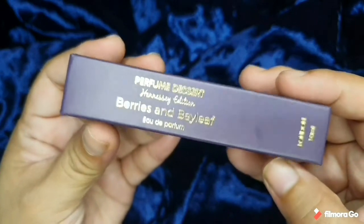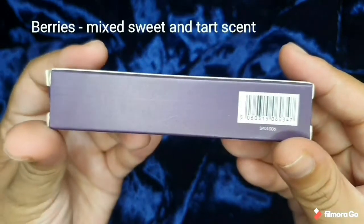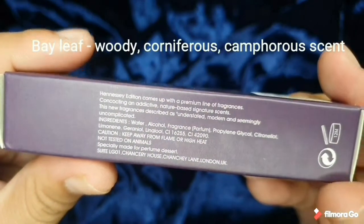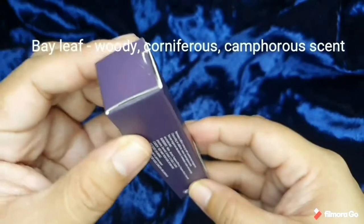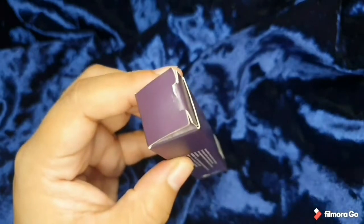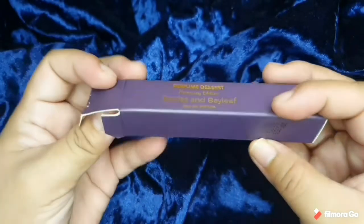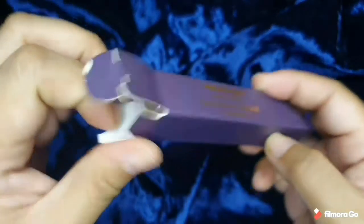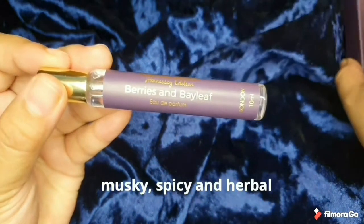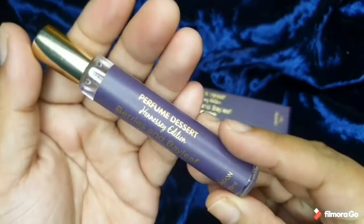So first we got Berries and Bay Leaf. From the word itself, what do you expect from berries? It should be a mix of sweet and tart scent. And from the bay leaf, it's a woody, coniferous, and camphorous scent. The vibes I'm getting from the scent is actually musky, a little bit spicy, and herbal — an herbal-line scent that is not mentolated but it's quite soothing.